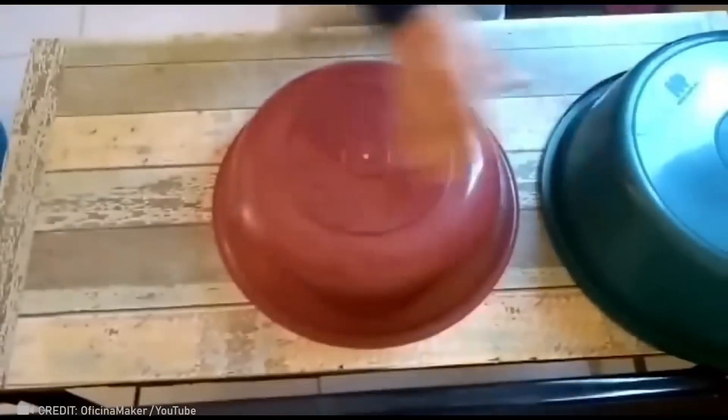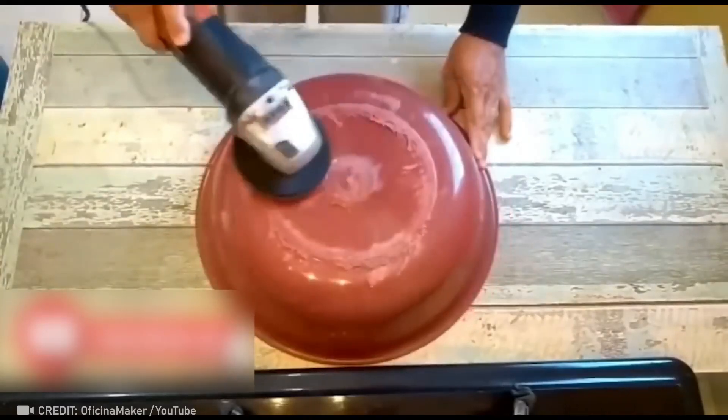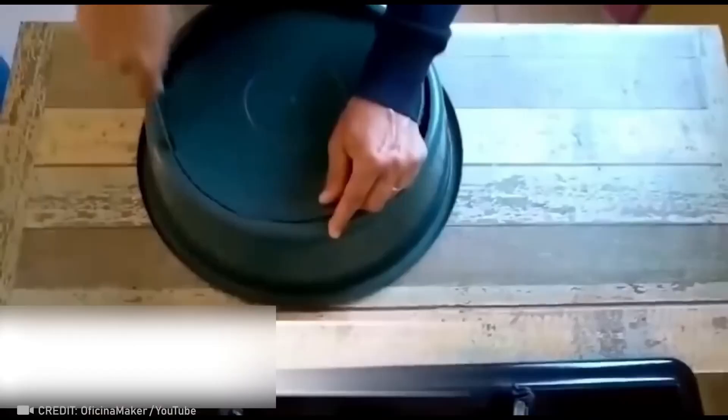We bet you never would have thought that such a stylish sink could be made at home from bowls.